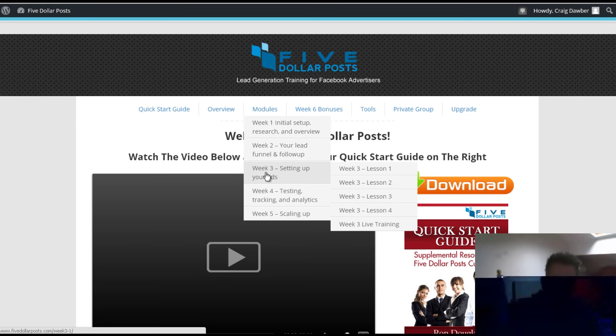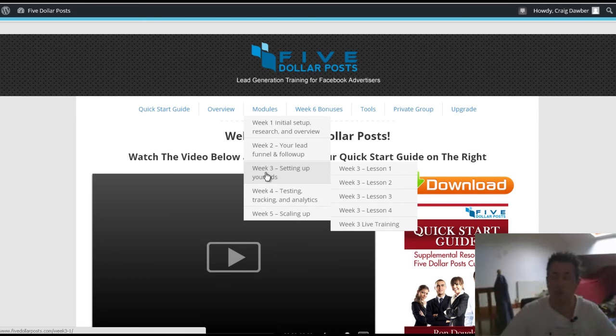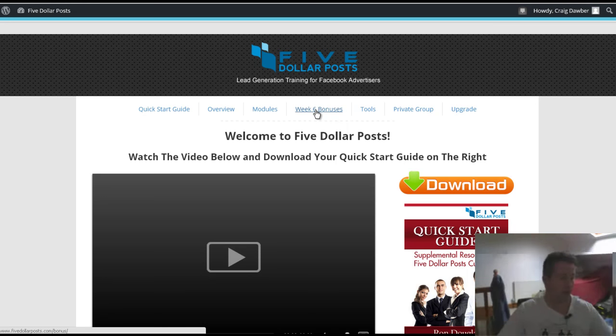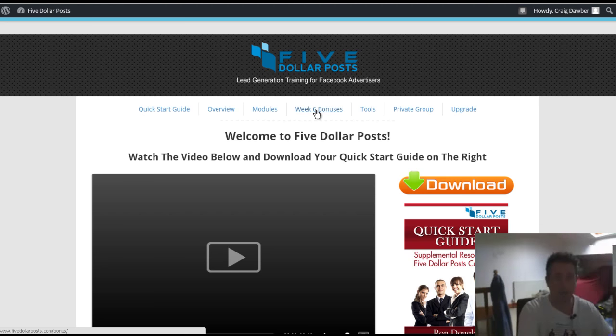You can see it really is an in-depth course — it's not just some crappy rehashed product you can find online. There are some Week Six bonuses from some excellent marketers. The price is seventeen dollars — it's not on a dime sale. It's only open for three days: it launches on the third of September and closes on the sixth of September, so if you want this you need to get in fast.